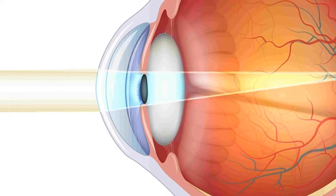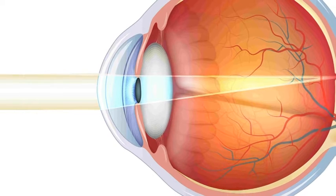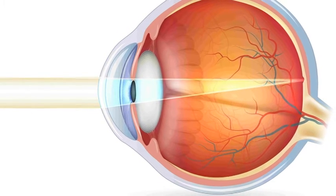This living lens actually squashes and accommodates and relaxes to focus the light on the back of the eye. How does it do this? With ciliary muscles.